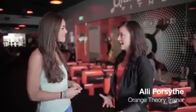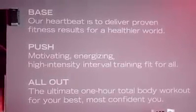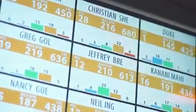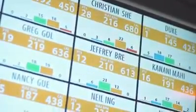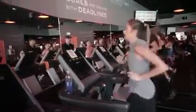All of the training is heart rate monitored using a five-zone heart rate system. You spend the majority of the class in the green zone, where you burn the most calories. The orange and red zone is the anaerobic level — you continue to burn calories after your workout. The goal is to spend 12 to 20 minutes in that zone, and the splat point is the number of minutes spent in the orange and red zone throughout your workout.